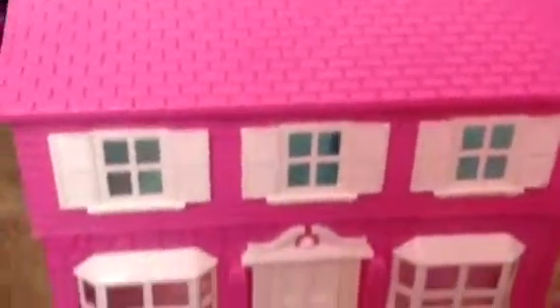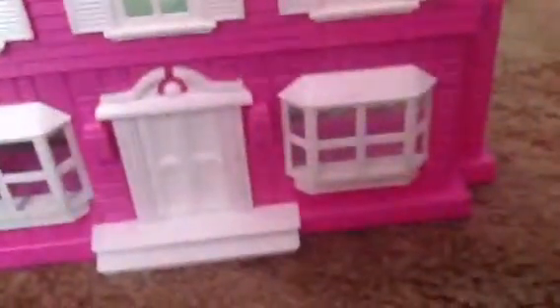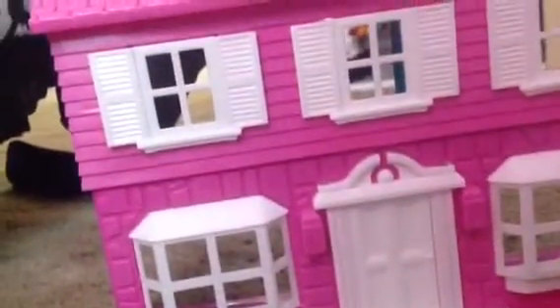Hello everybody, this is Vevel, and today I'm going to be doing this dollhouse review. It is very nice, and I wanted to show you guys this dollhouse.